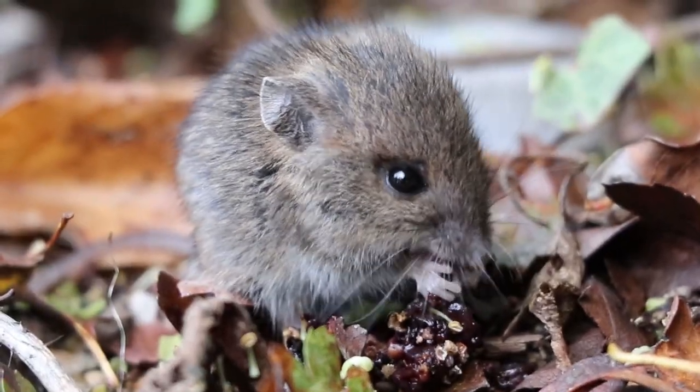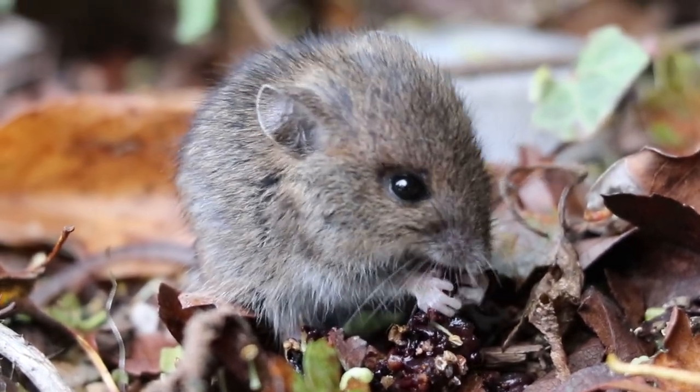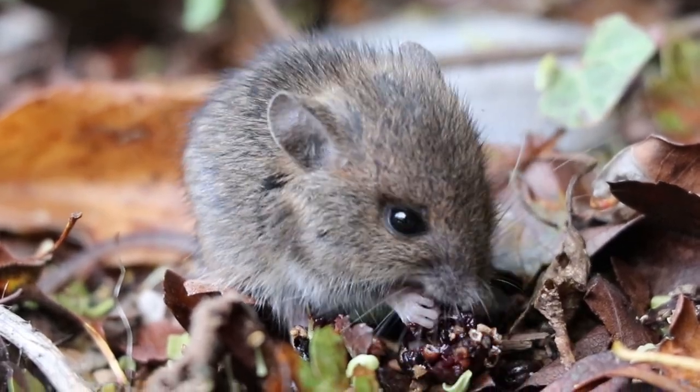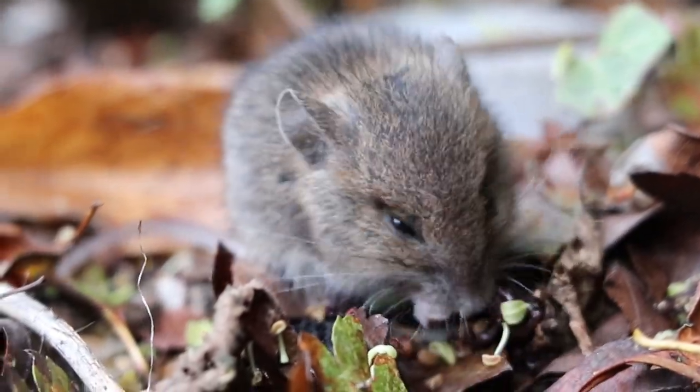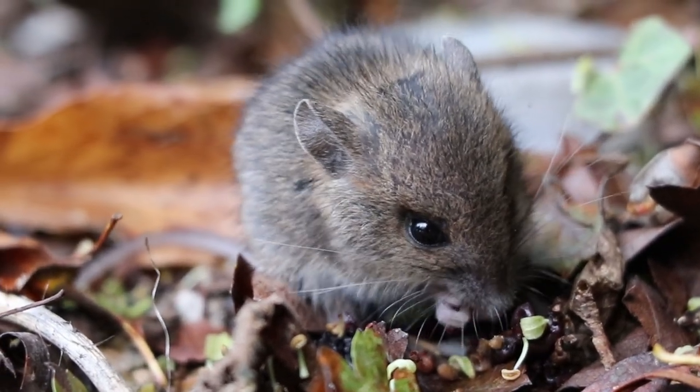Our juvenile mouse is not yet fully grown; as adults are typically between 8 to 10 centimeters with a tail between 7 and 9 centimeters. This mouse will continue to grow throughout the rest of autumn before nesting communally with other mice underground. A group of mice is known as a mischief.